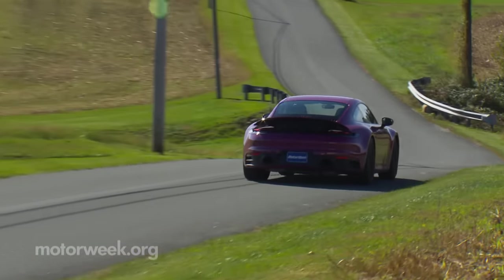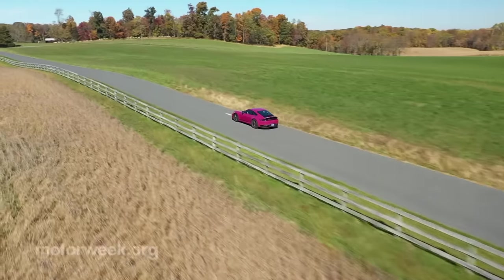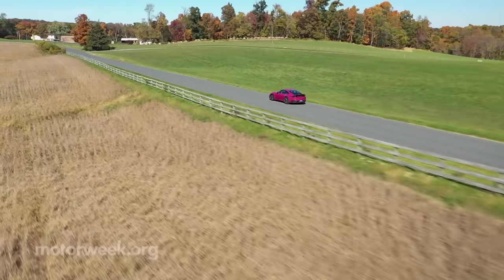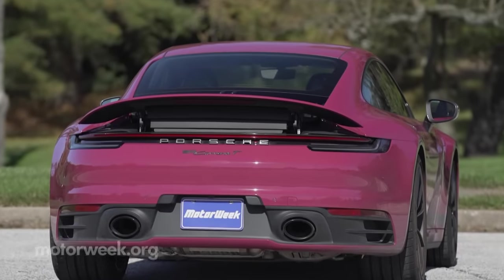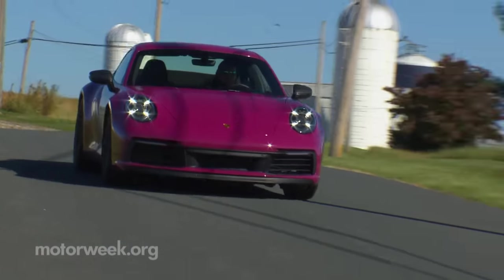The T is indeed stripped down somewhat, but it sure doesn't feel like it. It officially weighs about 100 pounds less than a base 911, and part of that comes by making the lighter seven-speed manual transmission standard. The rest comes via lightweight glass, less sound deadening materials, a smaller battery, and no rear seats.